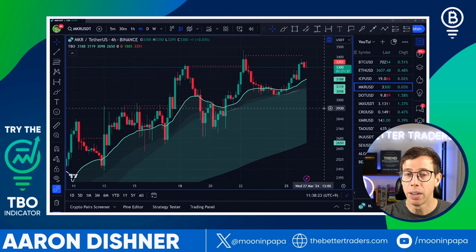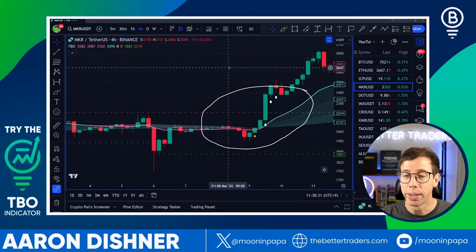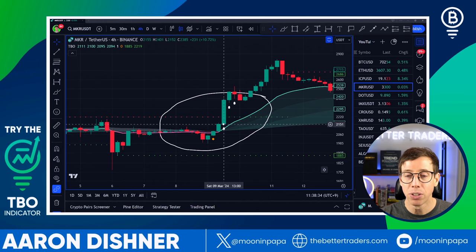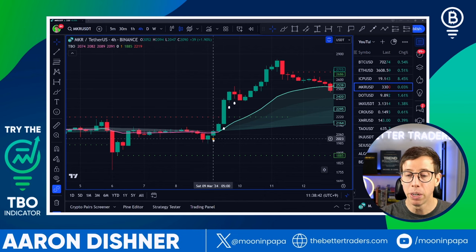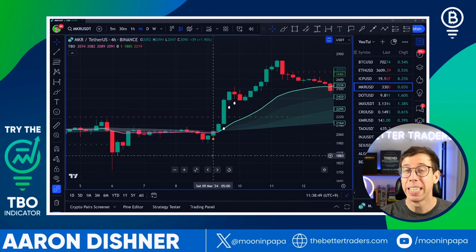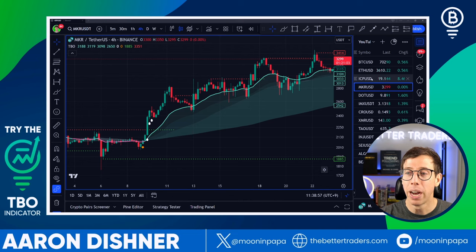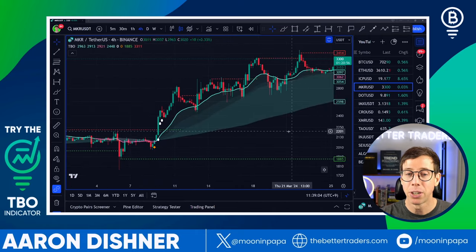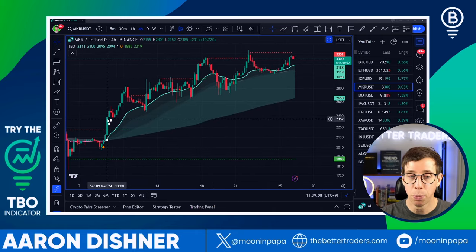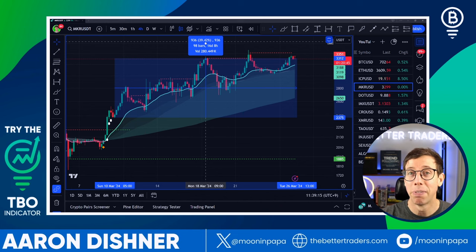The first chart is Maker. Over the weekend, we saw one close short followed immediately by three TBO breakouts in a row — a cluster. We didn't have a cluster on the TBO close short side, so I personally would have missed this. But it was near enough support to be a good signal. We got our breakout, and if you entered on the TBO fast line, you'd currently be sitting at a nice 39% profit.